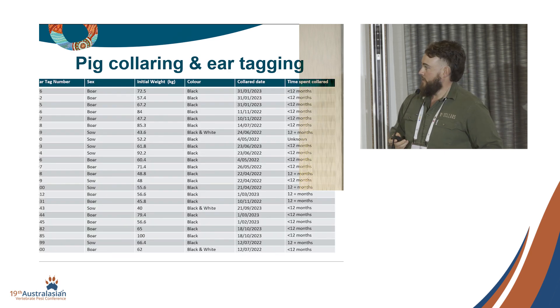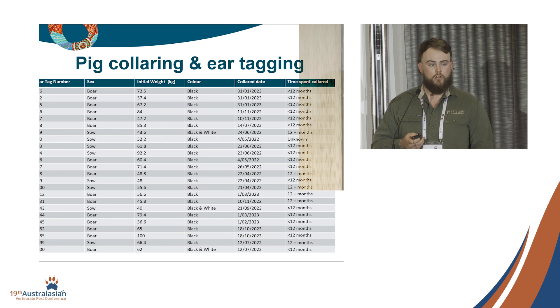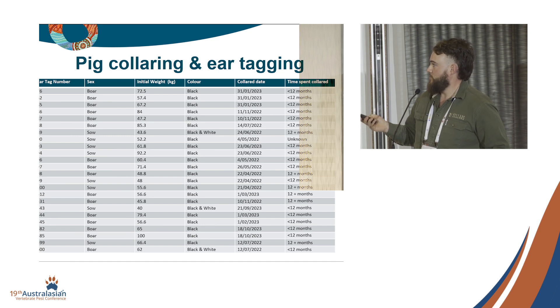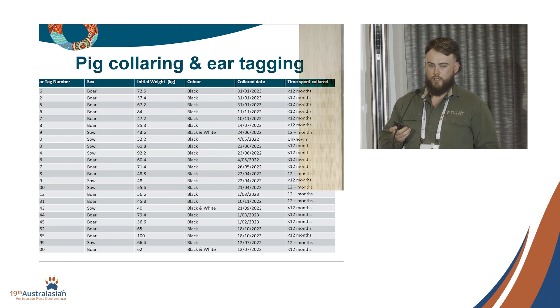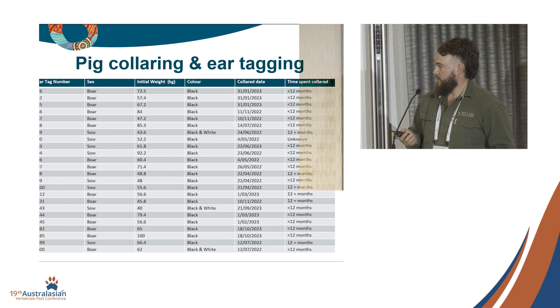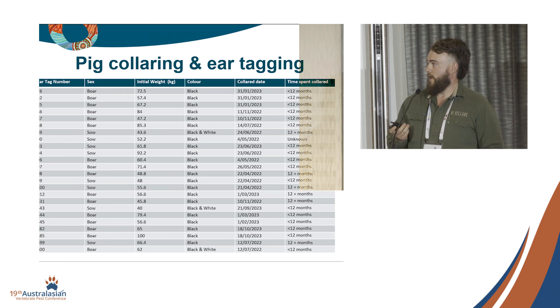In total we ended up with 24 pigs collared across the two years. A fair chunk of those were collared for less than 12 months because one particular station hand liked to chase them and shoot them — so that was fun. The biggest pig we collared was a 100-kilo boar, with everything falling between that and a 40-kilo boar.